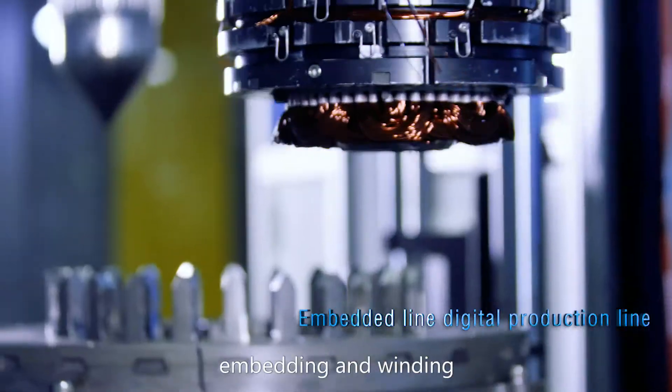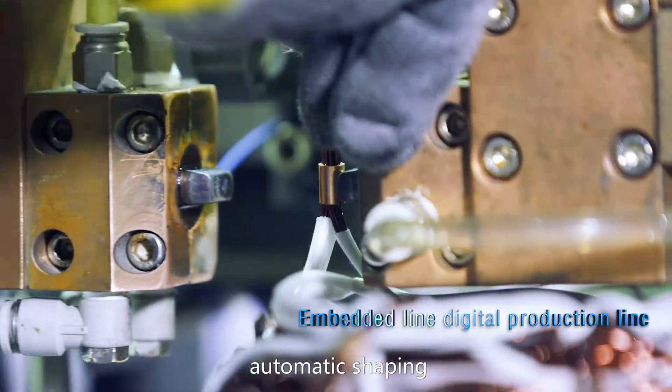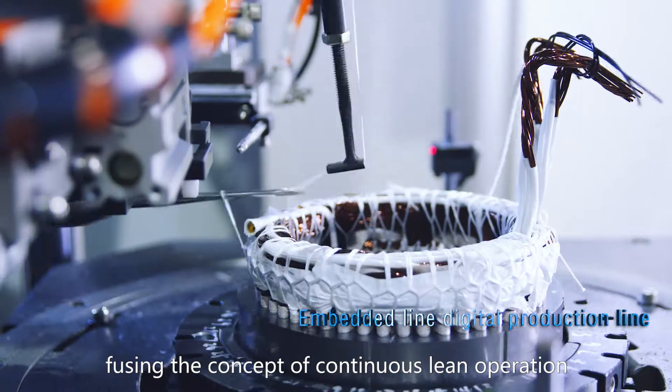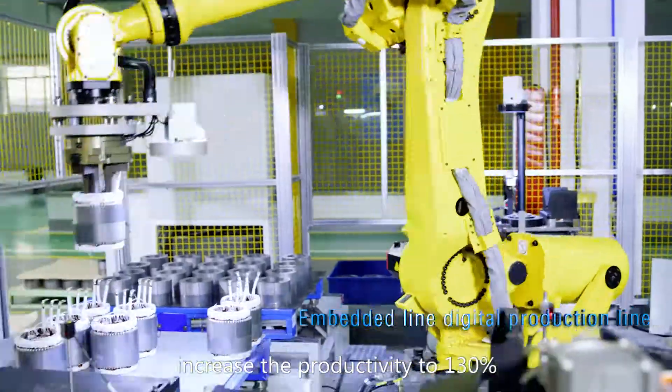The Embedded Digital Production Line, through the integration of visual online detection, embedding and winding, welding and compression, automatic shaping, binding and other technologies, fusing the concept of continuous lean operation, increases the productivity to 130%.